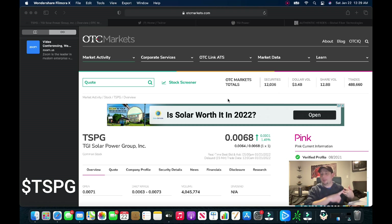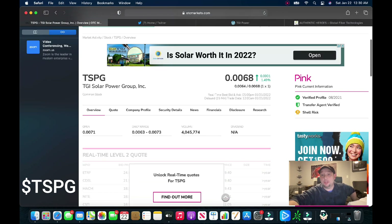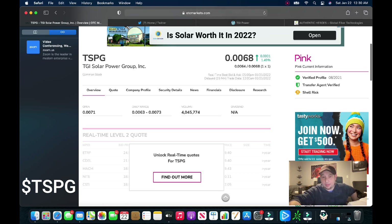Some plays going forward that we've liked in the past — we still like Fern, still like Islas, App Swarm SWRM. I'm going to bring you three plays. One is a play we brought you last year — just about a year ago this thing had a really big run. That is TGI Solar Power Group, ticker TSPG. We've talked about these guys several times on the channel. It closed on Friday at $0.0068 on about 4 million volume, up one percent.